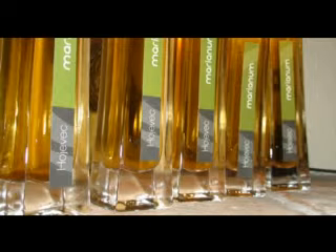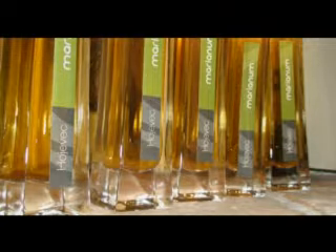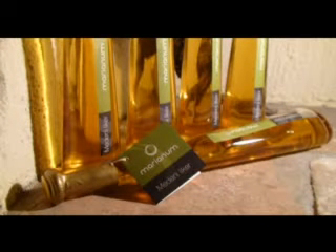Blagodajni hojevec je narejen iz hojevih, to je jelkovih vršičkov. Hojevi vršički vsebujejo veliko zdravilne smole, zato smo se odločili za nje in ne za smrekove. Nekoliko ostri okus smole smo omilili s pristnim gozdnim medom. Našemu medenemu likerju plemenite okuse dajeta pristni gozdni in kostanjevi med ter dobro domače žganje.